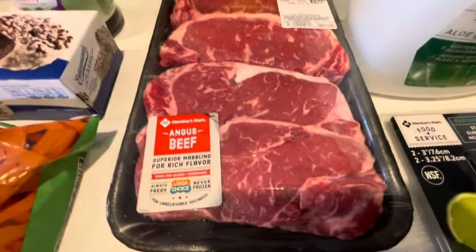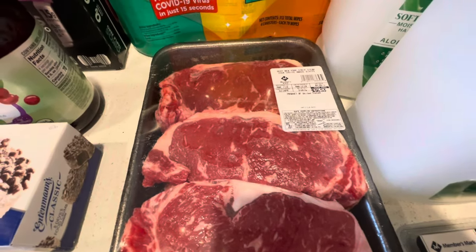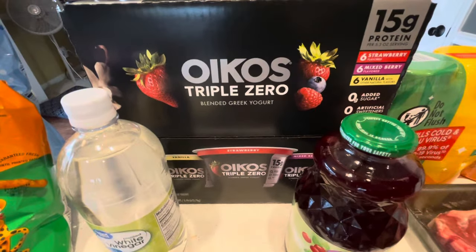Then I got the steak because last time we were there they didn't look too good, but this time they looked so much better. This will come out to a couple of meals because we're going to cut them in half to thin them out — we like thin steaks.